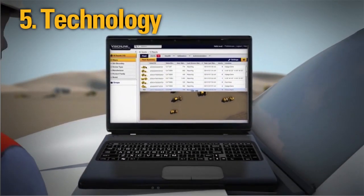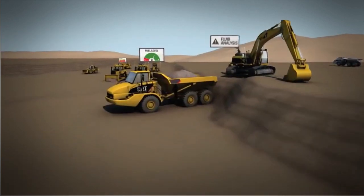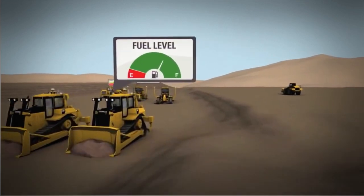Link technologies provide remote tracking of your maintenance needs. This helps you make timely decisions to increase job site efficiency and reduce your operating costs.